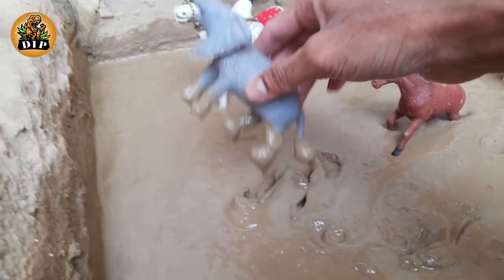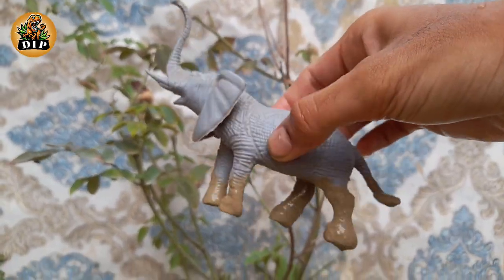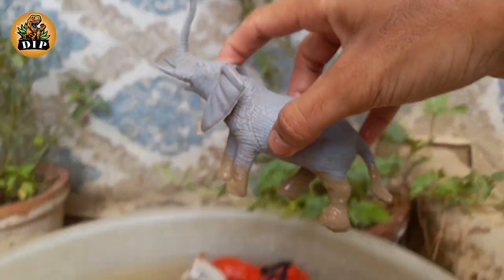The next animal is elephant. They are the world's largest land animal. You can tell the three species apart by their ears. Elephants are constantly eating.